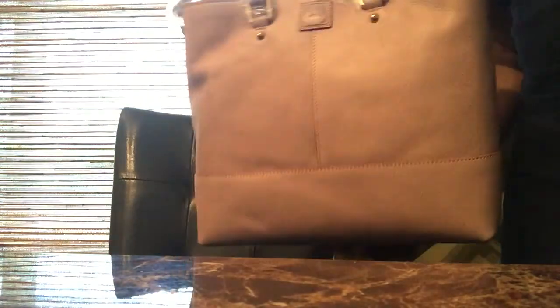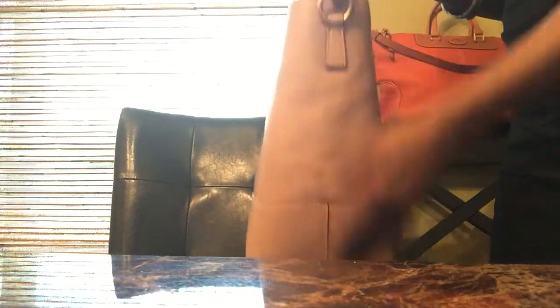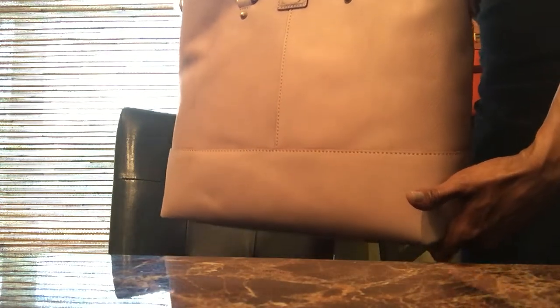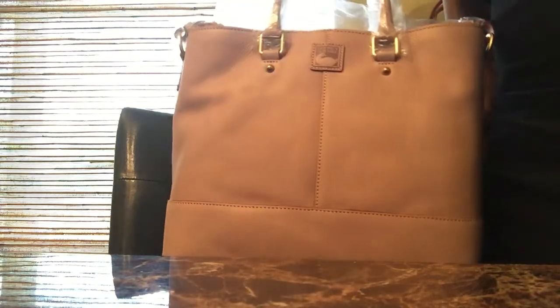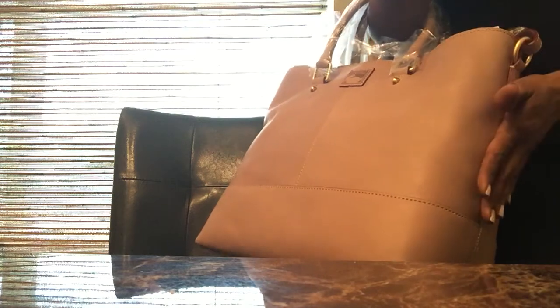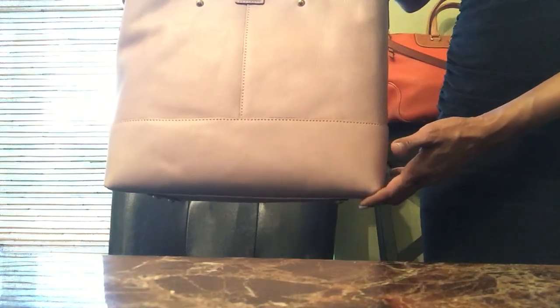It's really pretty. I won't go all inside now — I'll do that on my own. I love the Chelsea Shopper and I love this color. It's very pretty. So on to the next bag. This is the Florentine Chelsea Shopper in the color Mushroom.